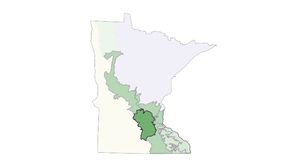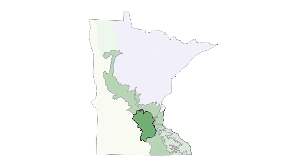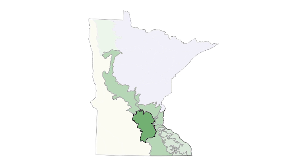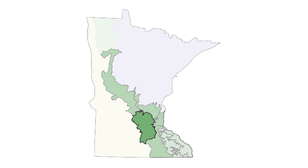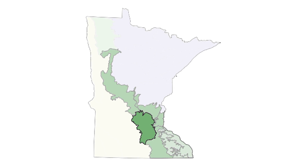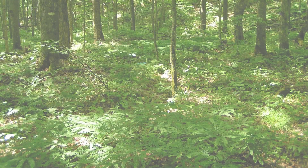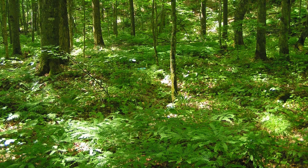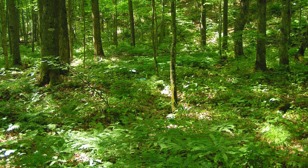Before European settlement, the Big Woods covered a large area of south-central Minnesota. Since then, it has been chopped and fragmented. Invasive species have established in many places, and an overabundance of white-tailed deer seem to have a particular taste for spring wildflowers. Introduced earthworms are also found in almost all Big Woods habitat, and these have had a surprisingly negative impact on our native plants.